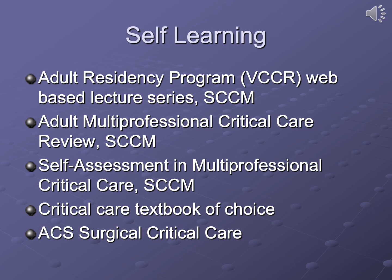The program strongly promotes a disciplined self-learning program. Required resources include the adult VCCR web-based lecture series available through the Society of Critical Care Medicine. Toward the middle and end of the year, the adult multi-professional critical care review and self-assessment in critical care through the SCCM is highly recommended. Fellows are expected to have one comprehensive critical care textbook for reference, and the American College of Surgeons surgical critical care curriculum is also available.